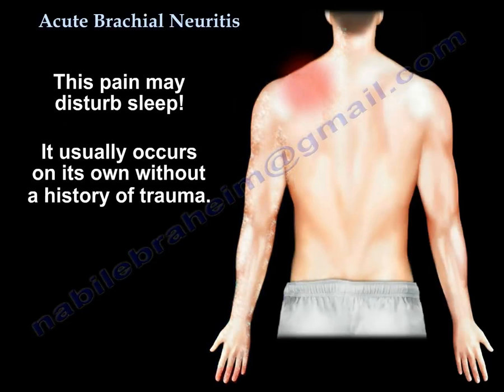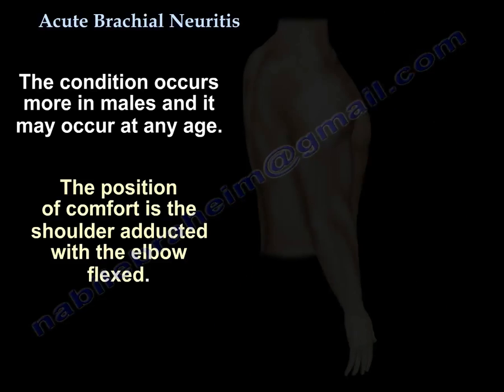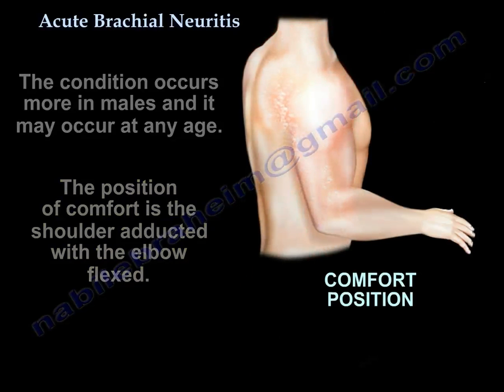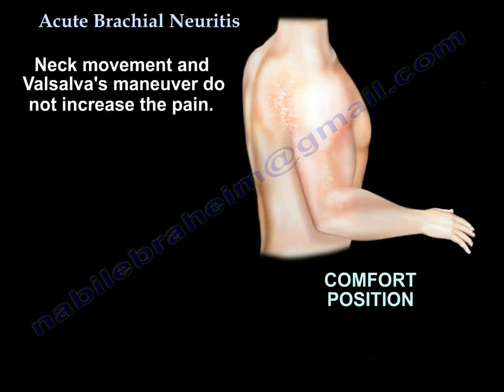The pain can wake people up from sleep. It usually happens by itself with no history of trauma. It occurs more in males and can affect any age. The position of comfort is the shoulder adducted and the elbow flexed — this is called the adduction-flexion sign of acute brachial neuritis. Neck movement and Valsalva maneuver do not increase the pain.